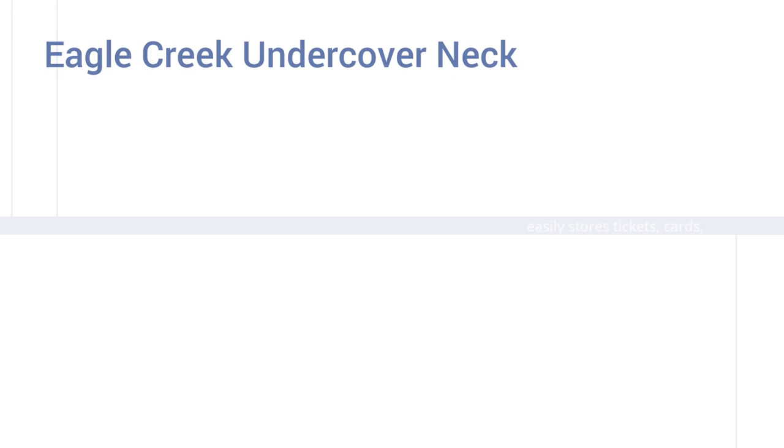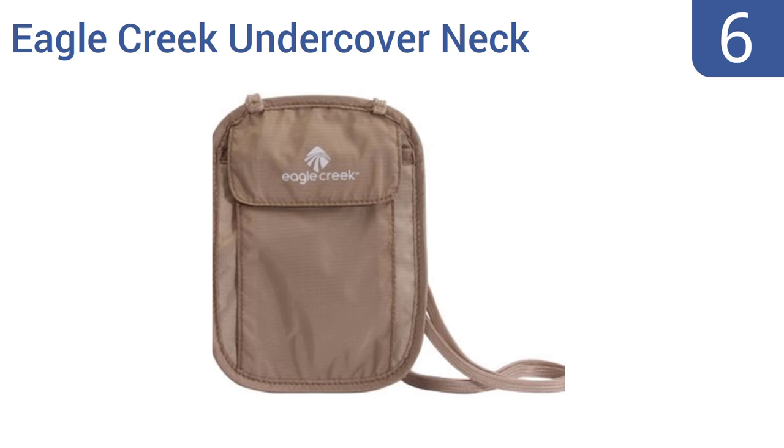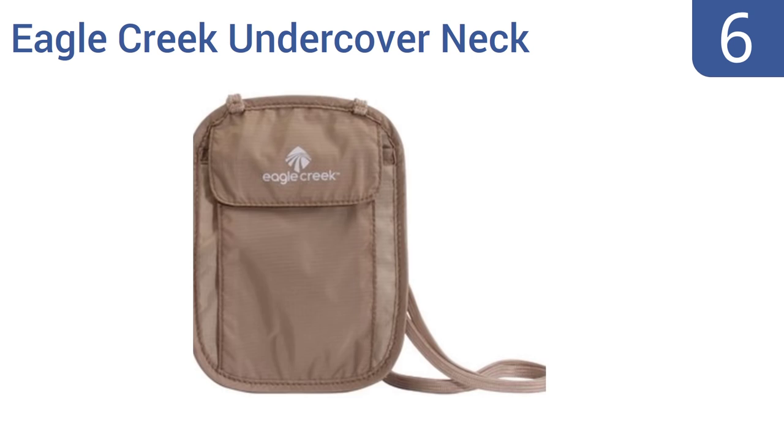Starting off our list at number 6, the Eagle Creek Undercover Neck travel wallet keeps your valuables close to your body where crooks can't get a hand on them. It offers ample space for your cash and even for a few sundries, like a key and a chapstick tube. It's made of a ripstop nylon fabric and easily stores tickets, credit cards and passports too. However, it's not as comfortable as other options.